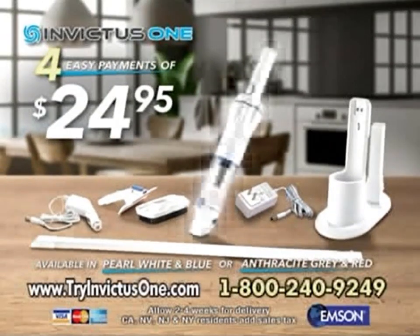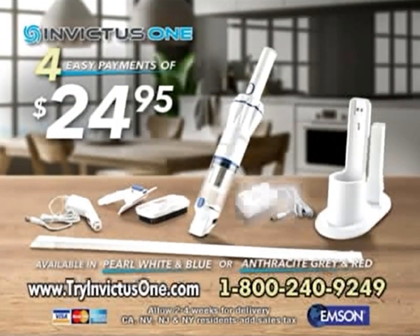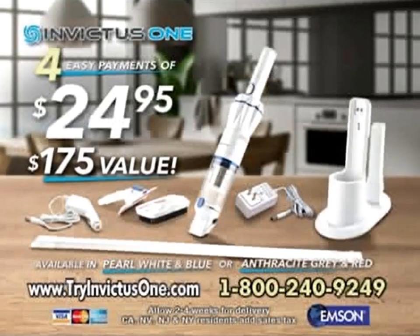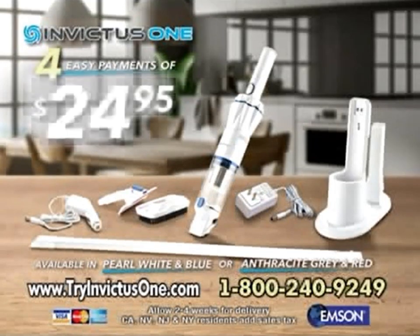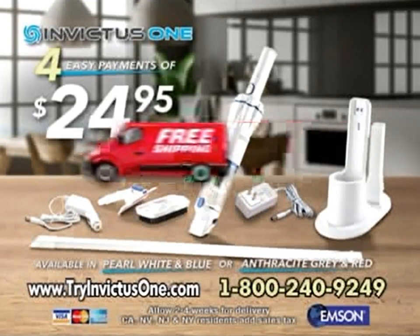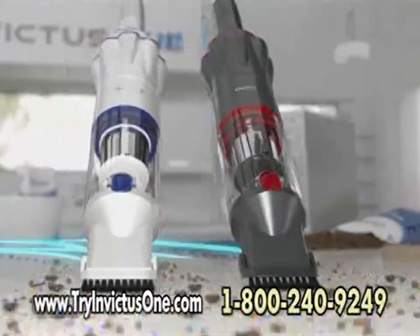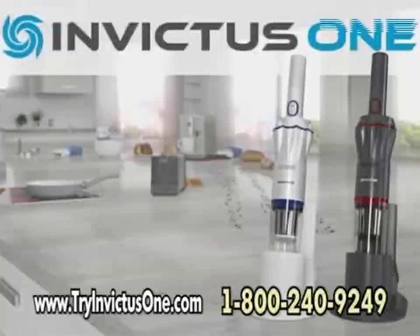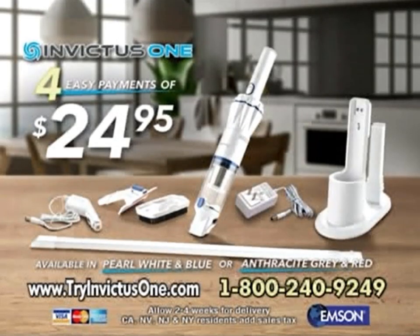The accessory set is a value of $30 and it can be yours with this special offer — just pay a separate fee. You get it all: the Invictus One in your choice of color with charger, crevice tool, and charging station. A total value of $175, yours for only four easy payments of $24.95 with free shipping and delivery right to your door. Call 1-800-240-9249 or go to tryinvictusone.com.